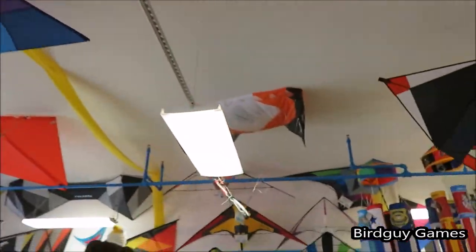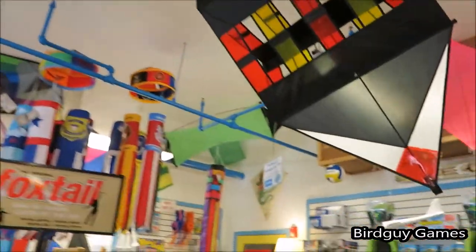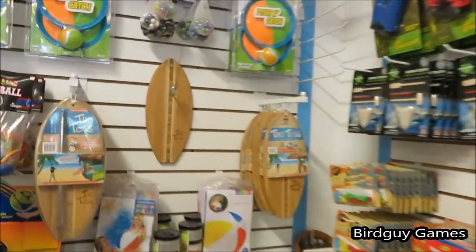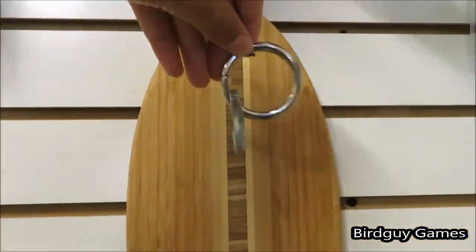They sell tons of really interesting games and puzzles. You'll see here in just a minute a game on that back wall — it looks like a little bit of a surfboard. It's the ring game where you have to swing a ring onto the hook. Super fun — I messed with it there in the store and I've gotten pretty good at it.